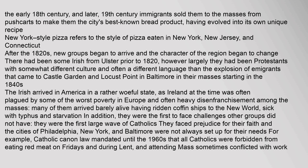New York-style pizza refers to the style of pizza eaten in New York, New Jersey, and Connecticut. After the 1820s, new groups began to arrive and the character of the region began to change. There had been some Irish from Ulster prior to 1820; however, largely they had been Protestants with a somewhat different culture than the explosion of emigrants that came to Castle Garden and Locust Point in Baltimore. Starting in the 1840s, the Irish arrived in America in a rather woeful state, as Ireland at the time was often plagued by some of the worst poverty in Europe. Many of them arrived barely alive having ridden coffin ships to the New World, sick with typhus and starvation.